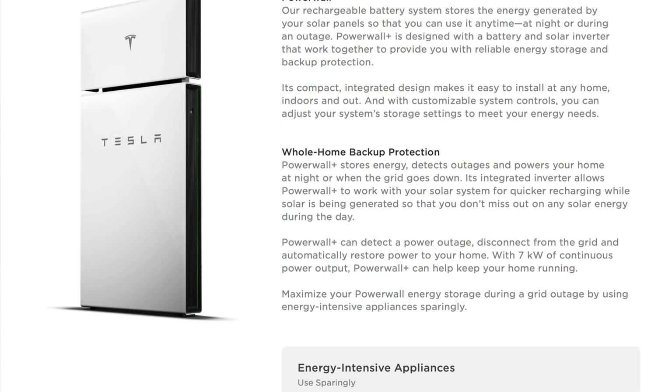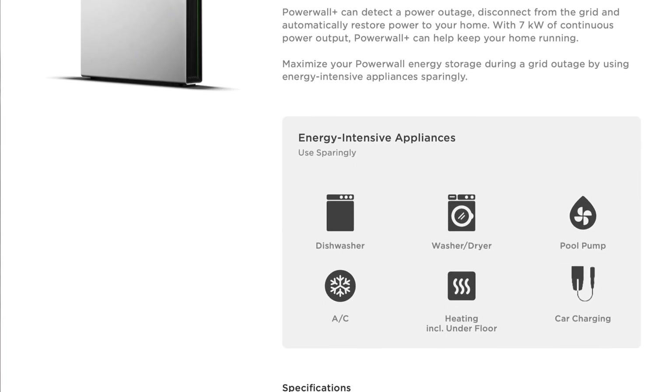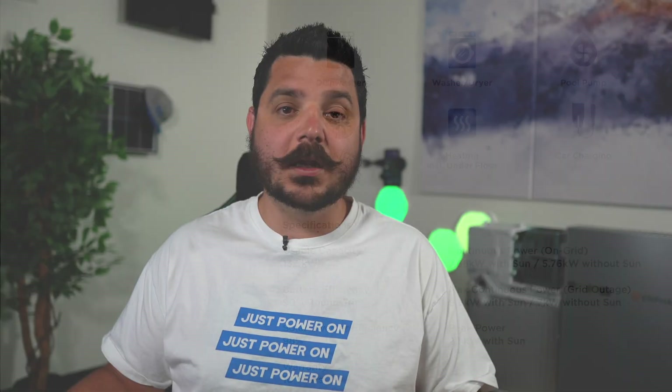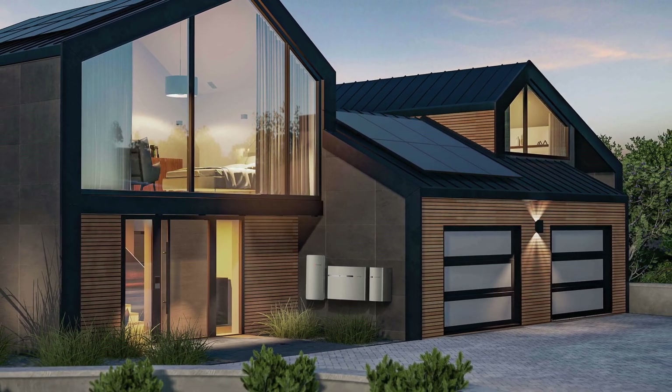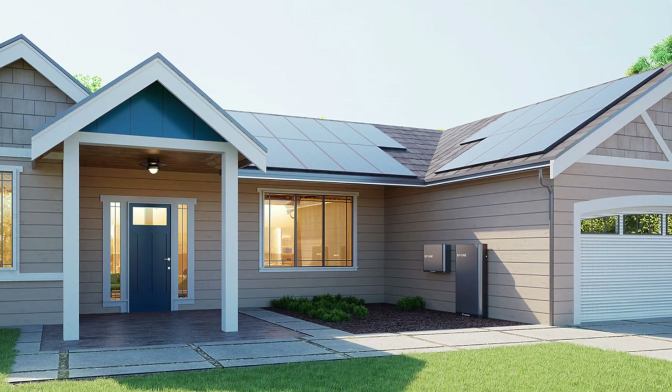We also have the Powerwall Plus, which is great for those of you that haven't gone solar yet. You should go solar because you're paying a ridiculous amount for electricity and it's only going to get more ridiculous as time goes on. So you might as well lock in lower electricity costs by investing in a system today. We can give you a quote for an Enphase system, a Tesla Powerwall Plus system, and the Canadian Solar EP3 system.